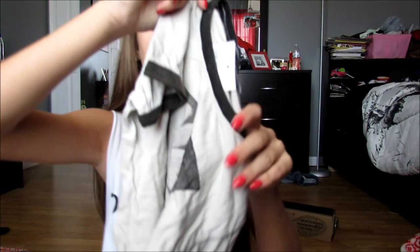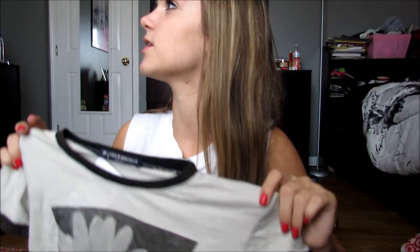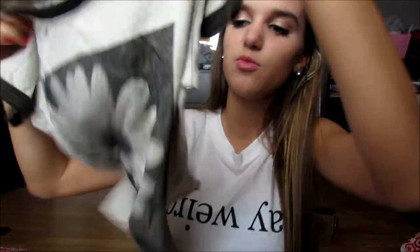Oh my god, this shirt is so cute, I'm so excited. This shirt was $21 and it's just a little crop shirt with daisies on it. I have a shirt from Brandy that looks really similar but with cameras on it — I wore it in my getting ready video for my first day of school. This one is just daisies. I could wear it to school too, and I just love these shirts because they're easy to throw on but still really cute.